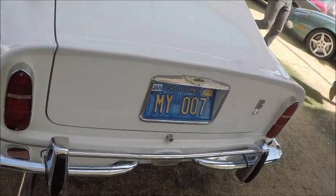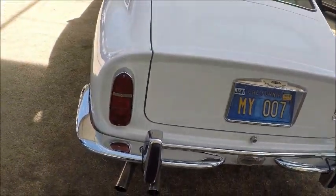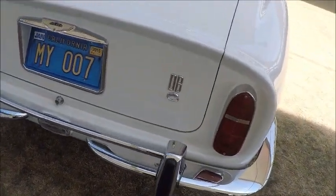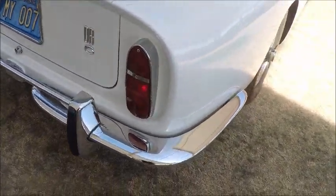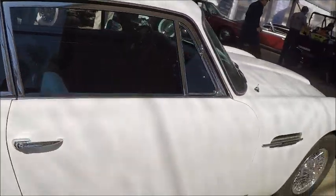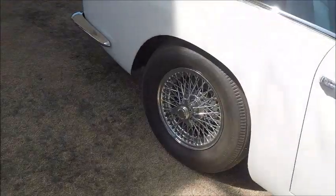I'm sure everybody likes the styling — it's beautiful. Since it's an auction car, I figured the license plate was fair game: MY 007. I guess a typical James Bond car.